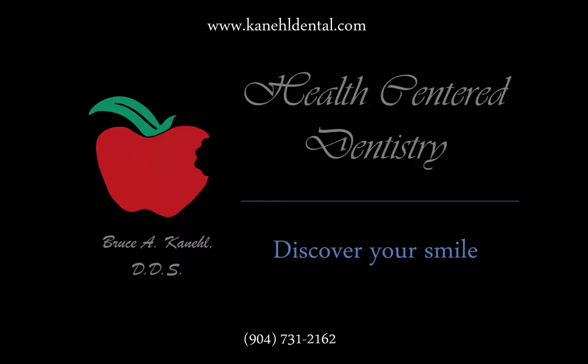If you have any more questions, you can visit the American Dental Association website and they will have more information on brushing and flossing. If you would like to check out our website, you can go to kenildental.com. If you would like to call about setting up a dental appointment, our number is 904-731-2162. Thank you so much.